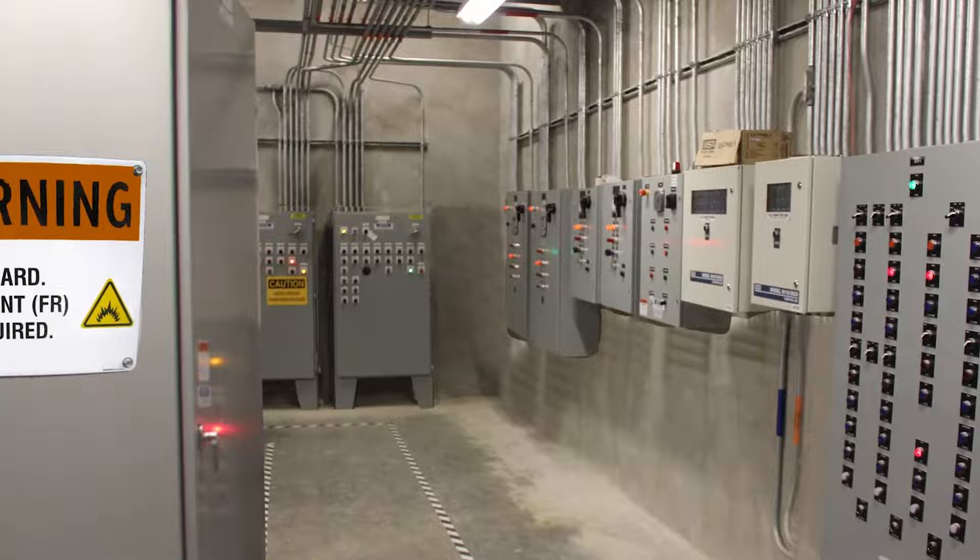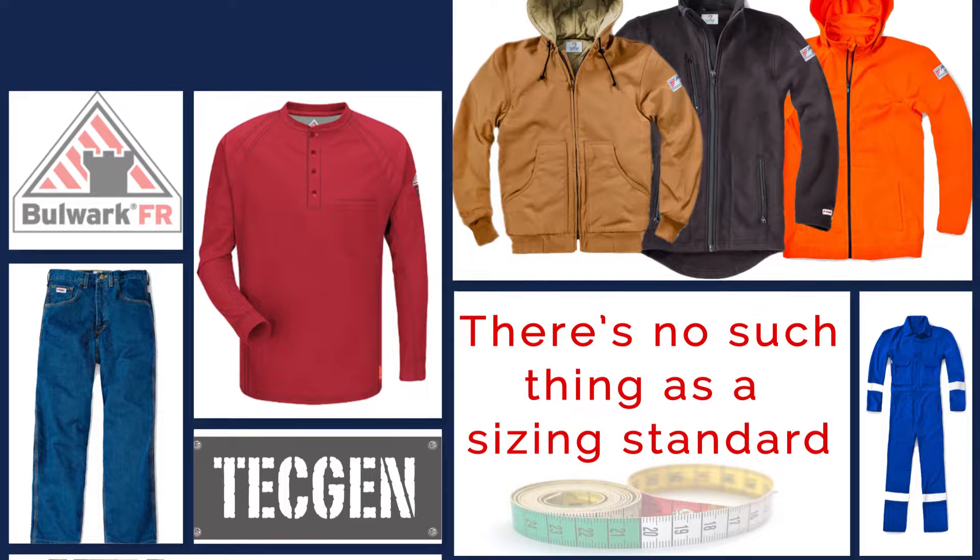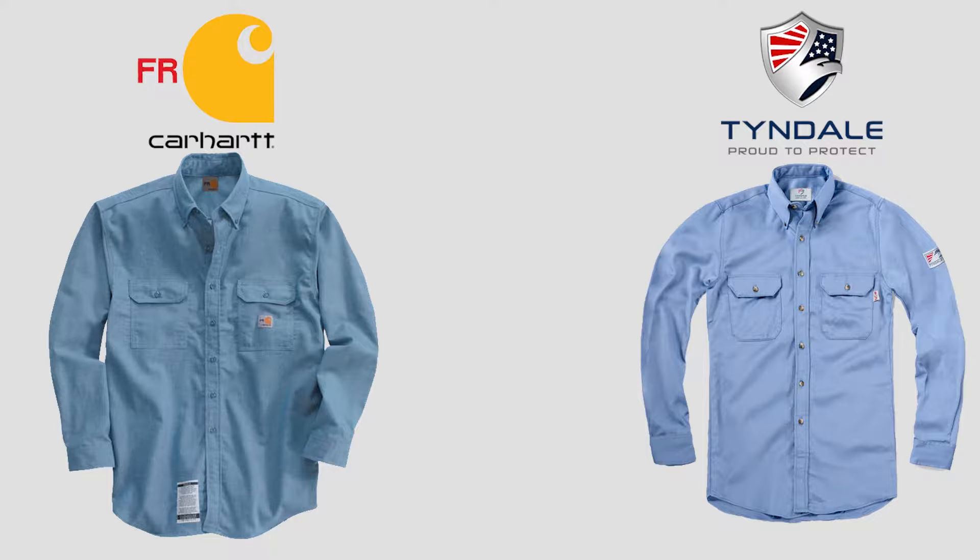But consistently finding the right fit can be a challenge. There's no such thing as a sizing standard that all manufacturers adhere to. Therefore, in the FR marketplace, you should expect a Carhartt shirt to fit differently from a Tyndale shirt.